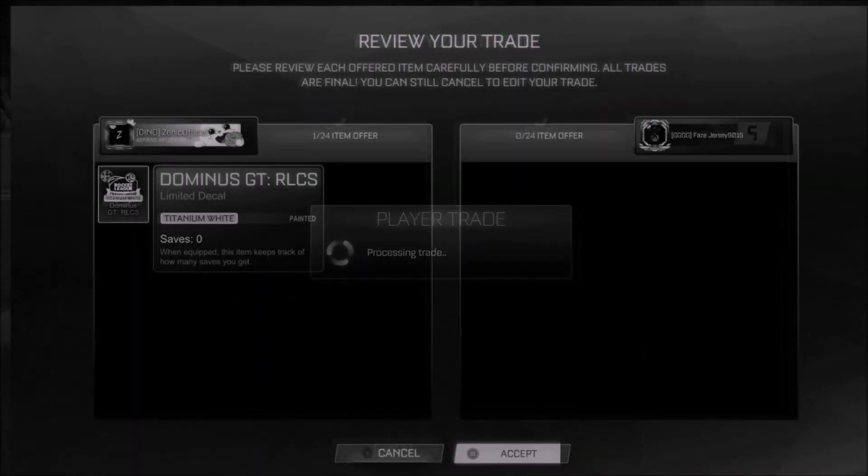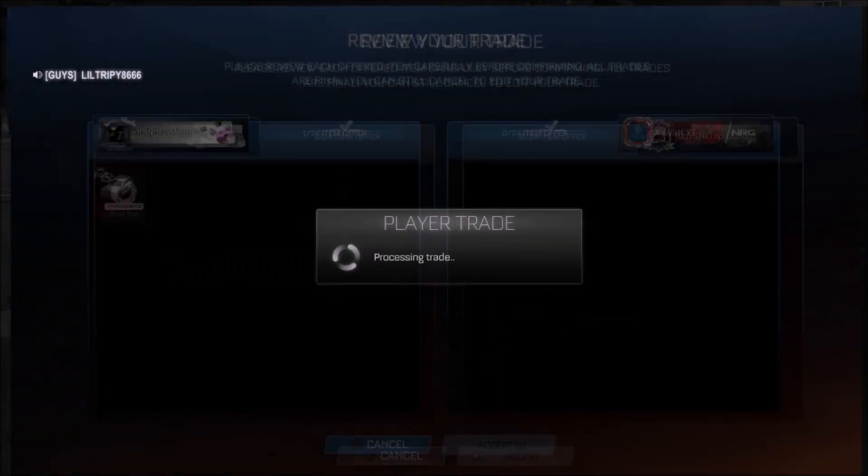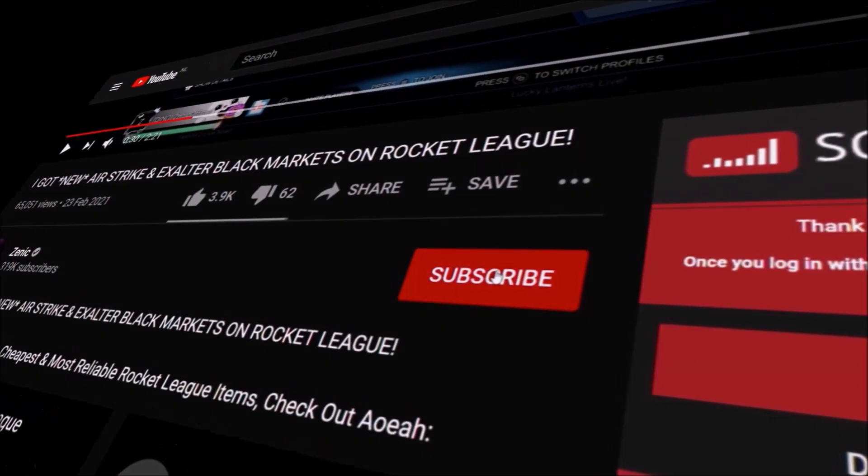In July, we gave away a Titanium White RFCS item every single weekend, and this time it's going to be the Fennec for the month of August, so make sure you subscribe. And in the shop right this second, we've got two gold items - one extremely popular, one brand new.